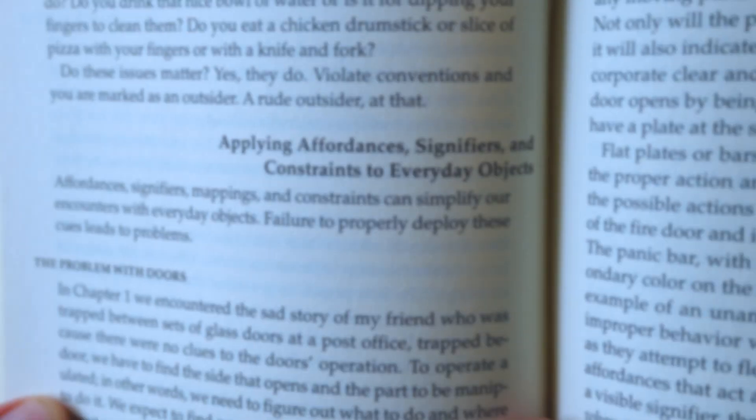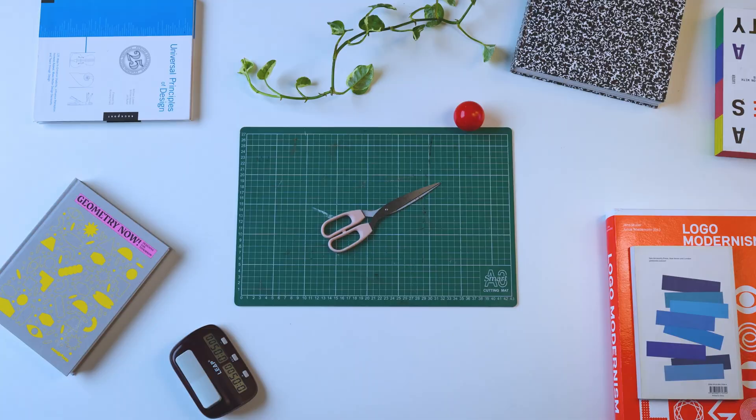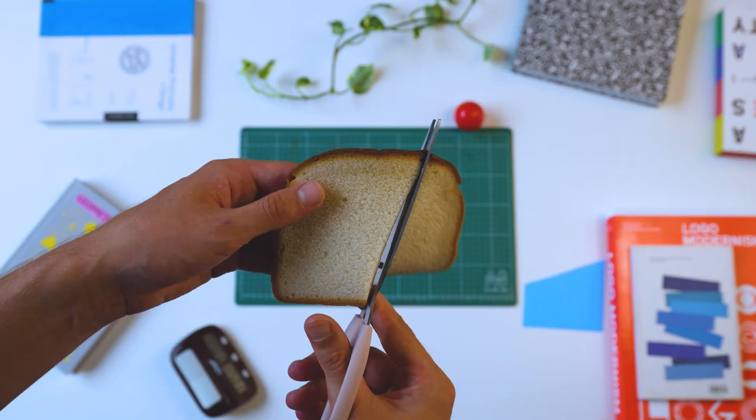Don Norman pioneered this style of thinking, giving a new vocabulary to how designed objects speak to users. An object's affordances are all the things that an object affords you to do with it. All artifacts are telling you what they can do through their designed form — they are all trying to speak in that way. The art of interface design is the art of getting things speaking.